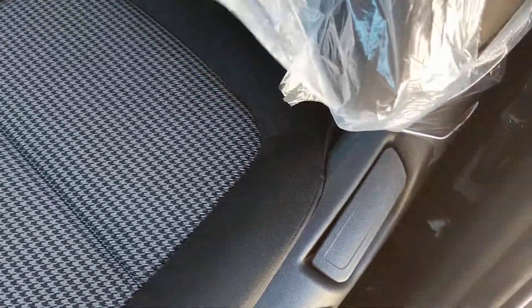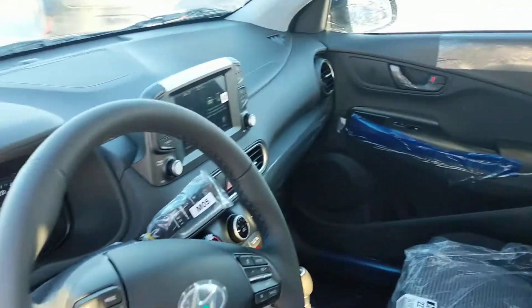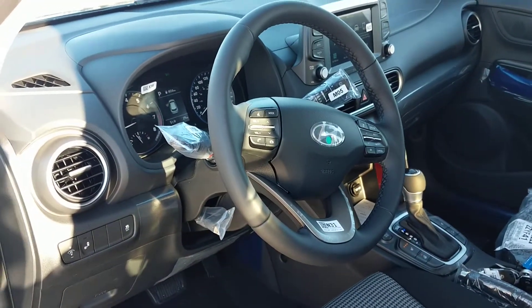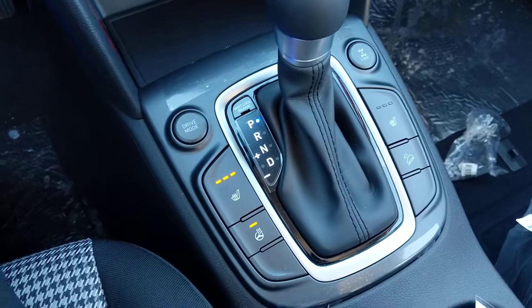On the inside you are going to be greeted with this premium cloth interior — as I lift the plastic here just to show you what it looks like. You will also have this beautiful interface with all your Bluetooth hands-free calling features, your backup camera, and many more other features, plus a very smooth shifting automatic transmission.